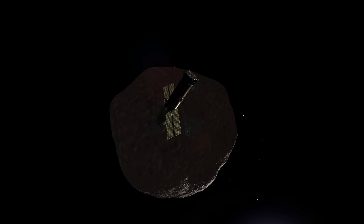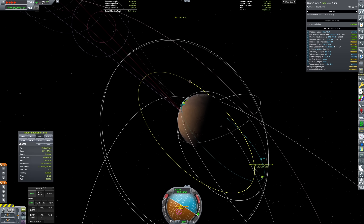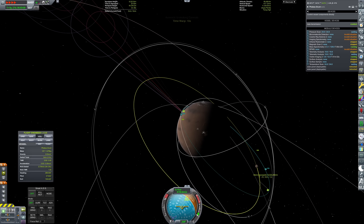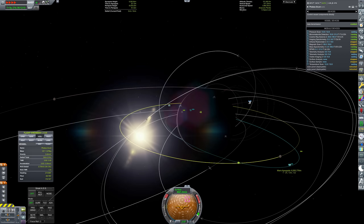We're going to actually leave Phobos Grunt dipping into the upper atmosphere of Mars, getting a little bit of science and also getting science from low orbit around it. That'll take around 90 days to complete, after which we will go into the landing. We have over a year before our return window, so we're not in any rush. We'd like to maximize our science gain.